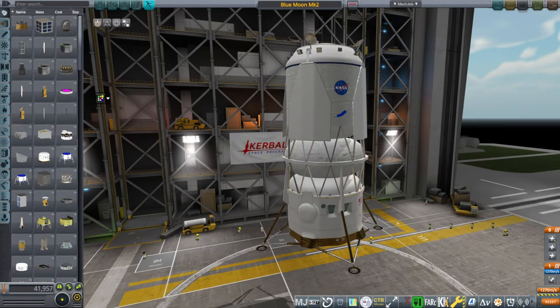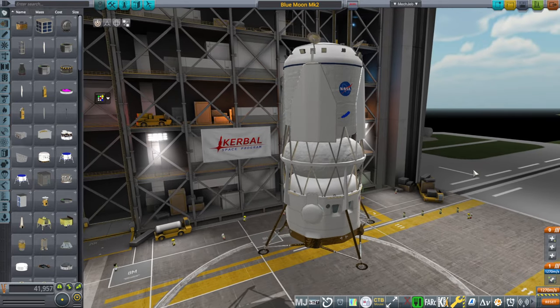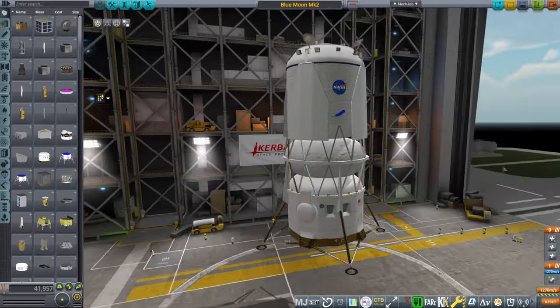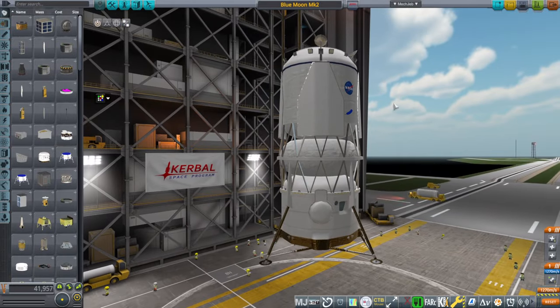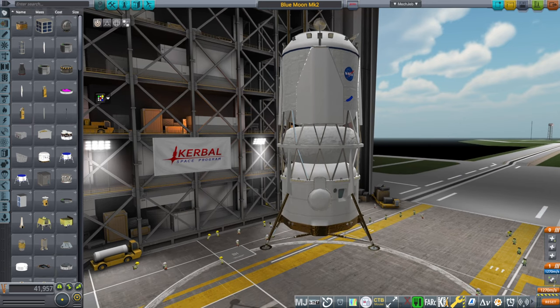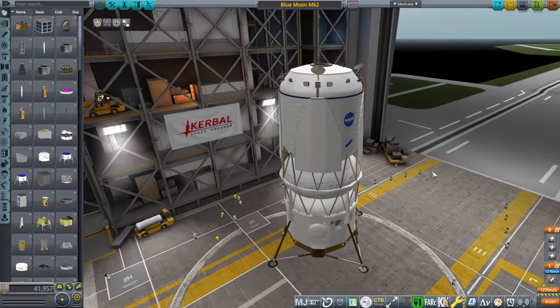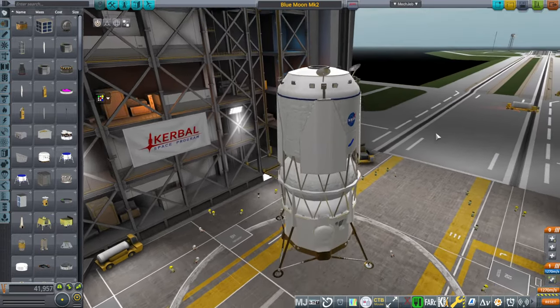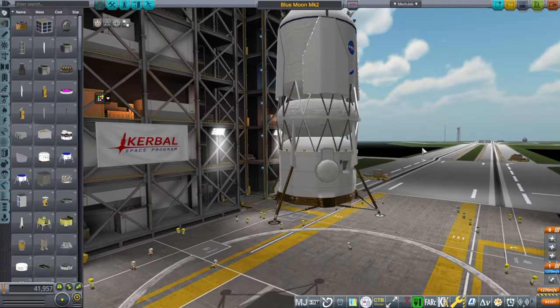Hello everyone, and welcome back to Realism Overhaul Sandbox in Kerbal Space Program 1.12. I'm here with the Blue Moon Mark II lander from Blue Origin with some additional thoughts on it. This is the model from IssaQuest that I made Realism Overhaul configurations for, as featured in a previous video where I tested those. But this is more of a talking video where I talk about the design of the lander, and D-Bot in the comments had raised some questions that I'll try to broach.